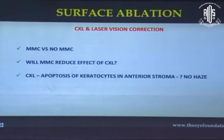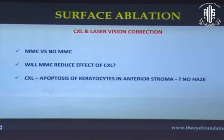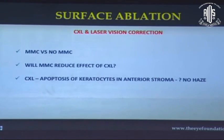Another controversy is whether to use mitomycin C in PRK Extra. One concern is that mitomycin C may reduce the effect of cross-linking; a counter-hypothesis is that cross-linking itself induces apoptosis in the anterior stroma, potentially leading to less haze. We have not used mitomycin C in any of our PRK Extra patients, and they seem to have done quite well.